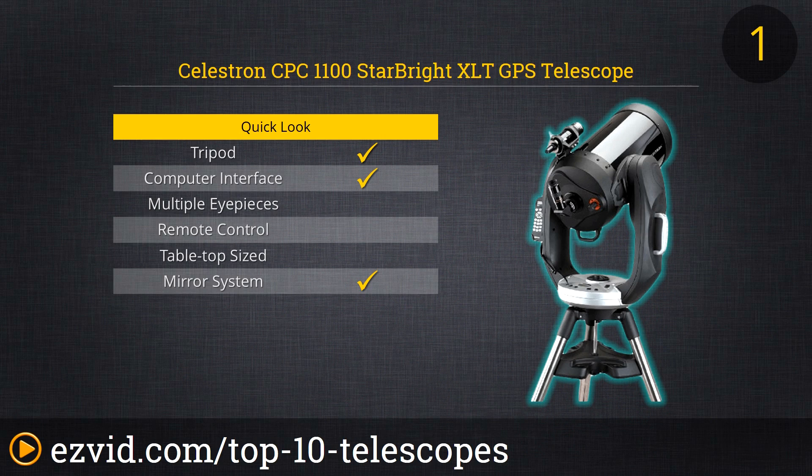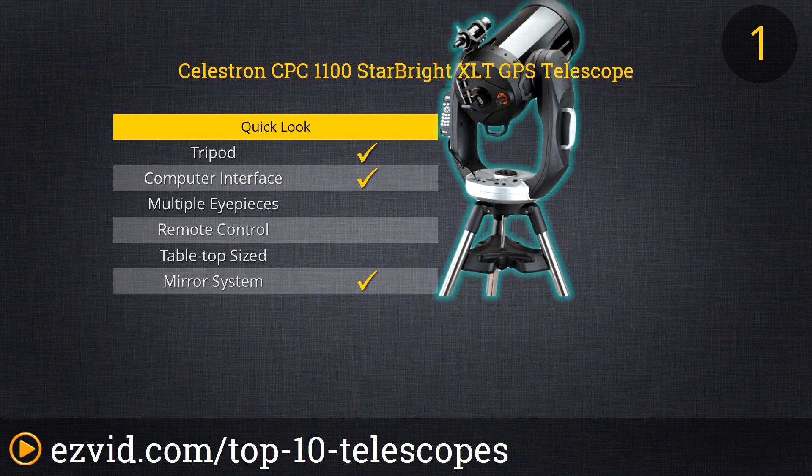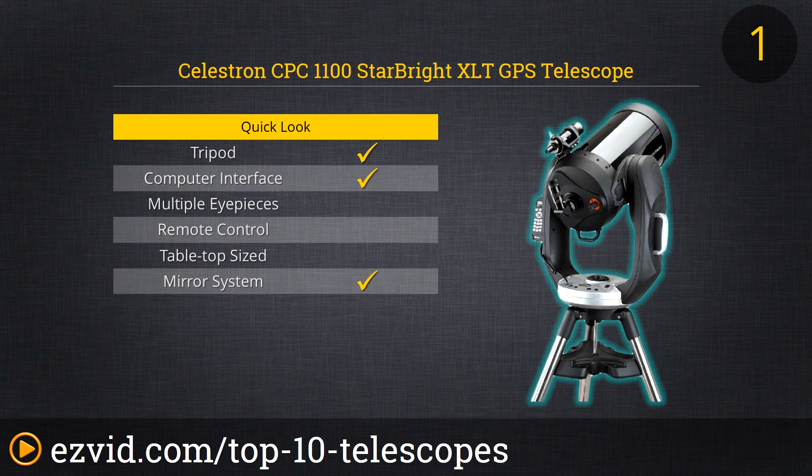Bolting to the top of our 10 best amateur telescopes list is the Celestron CPC 1100 StarBright XLT GPS Schmidt-Cassegrain 2800mm telescope. Few hobbies permit enthusiasts to make this level of investment and own a top-of-the-line instrument that embodies such power, portability, and ease of use. The SkyAlign system, unsurpassed optical quality, and CPC GPS are just some of the incredible features that rocket this unit to the top of our list for the detailed and simple pleasure of astronomical viewing.